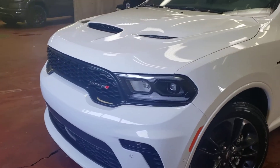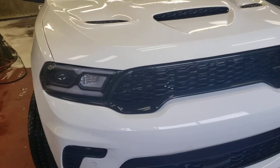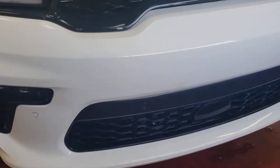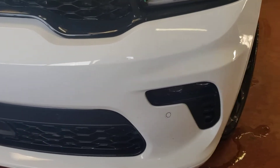This is RJ here from Londonderry Dodge, just a walk-around video on this 2021 Durango to give you a better idea on the condition. I'm gonna get very close to it so you can see the body, how clean it is, and if there are any scratches or any dents, I'm gonna point it out for you.